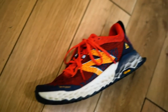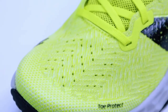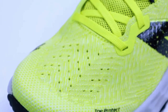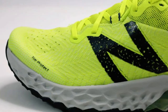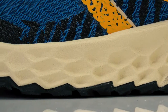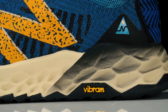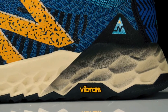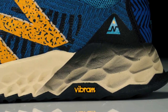Fit and comfort are priorities, with a roomy toe box allowing for natural toe splay. The breathable mesh upper contributes to overall comfort by regulating temperature and moisture, keeping your feet cool and dry. Versatility is a notable attribute, as the Hierro V6 can handle a range of trail conditions, from well-groomed paths to technical routes. While not the lightest option, its balance between cushioning and performance makes it suitable for various types of runs.